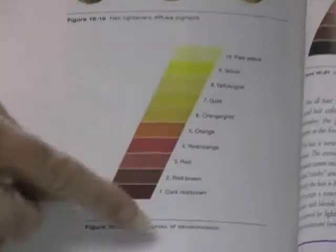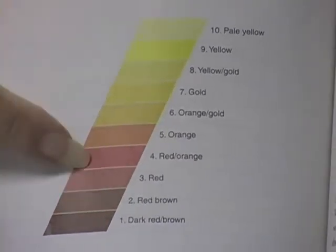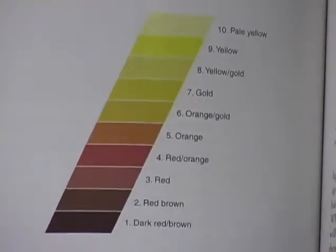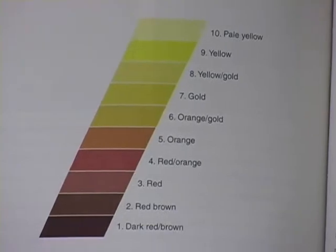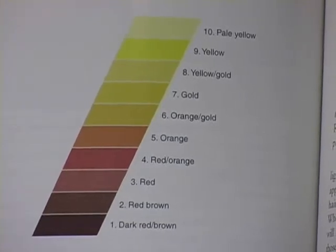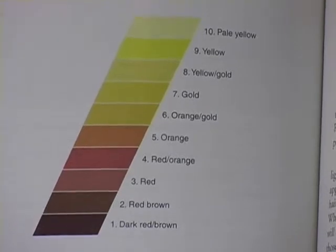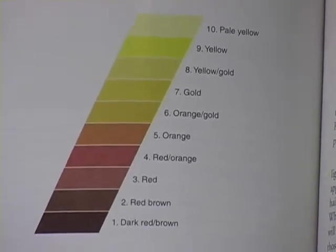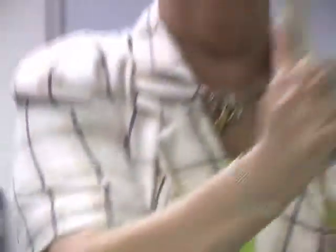We've got to decide where we're starting on this level to know how many we go through. If we're starting up at level five, then there's no way to go through ten levels because there's not ten left. But dark black hair, true black, can go through all ten if we're going to take it from one through ten — take it to pale yellow. That's usually not a wise thing to do. You need to be really careful if you're going to go through more than four or five levels because you've got to use a really strong chemical.